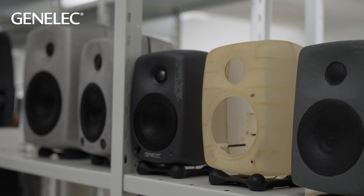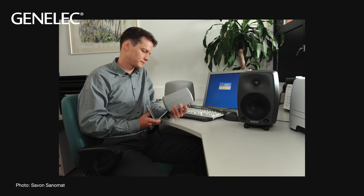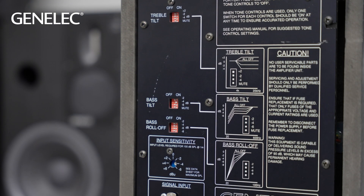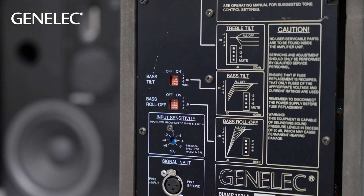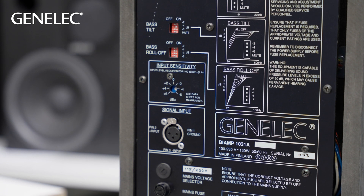I remember back in those days there was active design work ongoing and there was prototyping. I remember the plasticine waveguide tests. It was years before the launch of the new range, and all those tests were done with identical drive units taken from the older 1000 series. But then updates were made for the waveguide, the cabinets with rounded corners, and improved directivity. And subjectively the differences were really big.